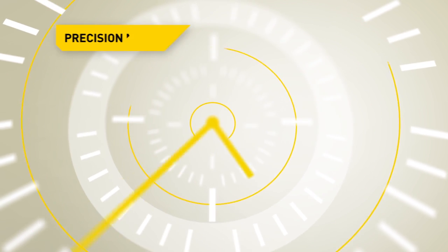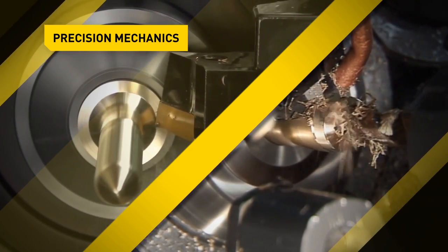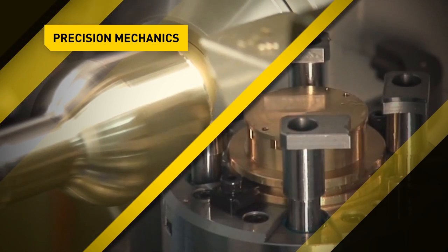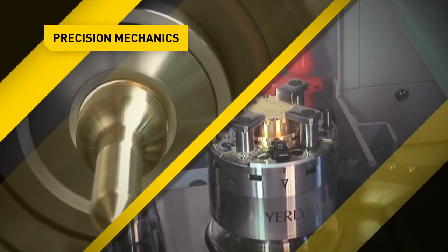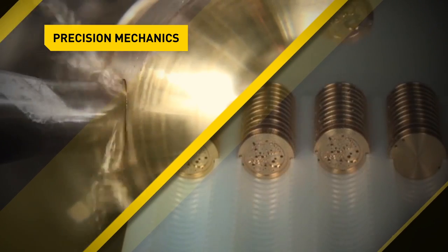Today's precision engineering industry calls for highest reproducible precision on a very small scale. The CNCs from Fanuc offer reliable, repetitive accuracy — not only for turning the smallest screws with up to 40 driven axes, but also when grinding gears or automatically milling, drilling, and polishing watch movements and cases.